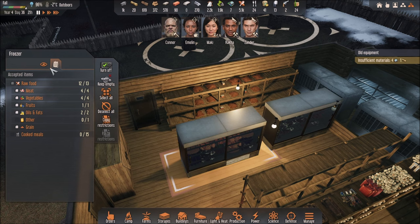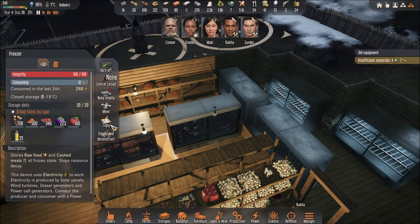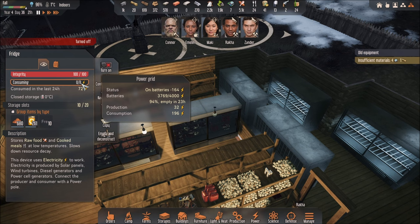The first thing you have to understand about a freezer is that they consume energy. They will consume 12 energy per hour. The fridge consumes 8 energy per hour.